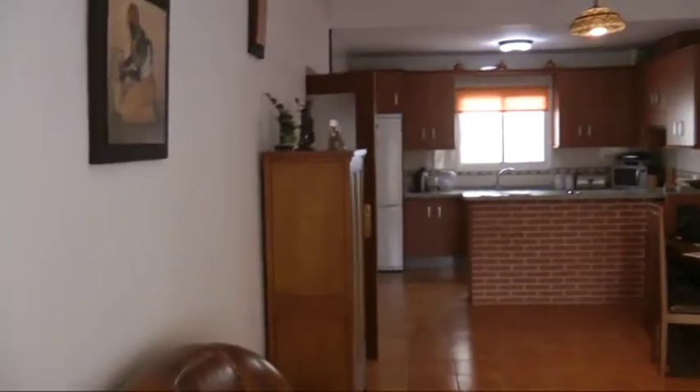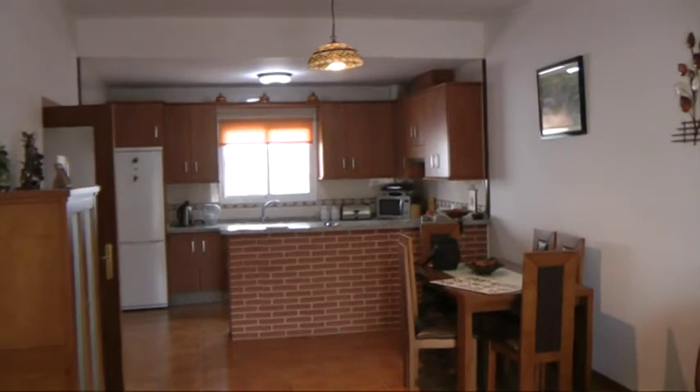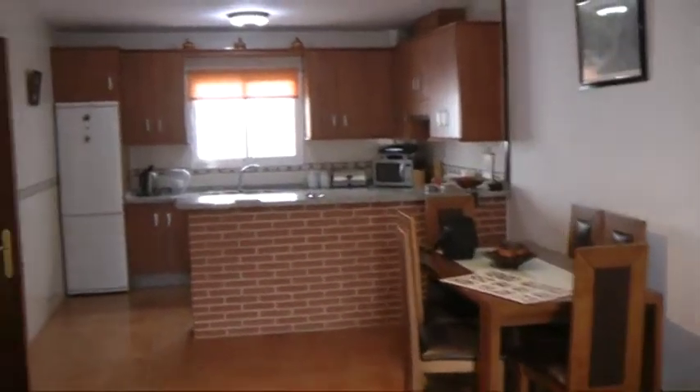We've also got mosquito nets all throughout. The property is sold mostly furnished. Very nice floors as well, as you can see — very nice rustic tile, all through it.